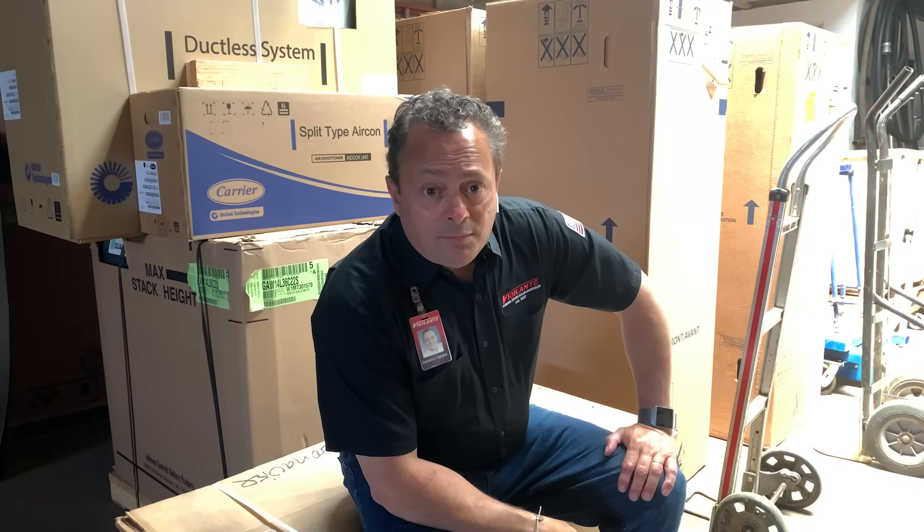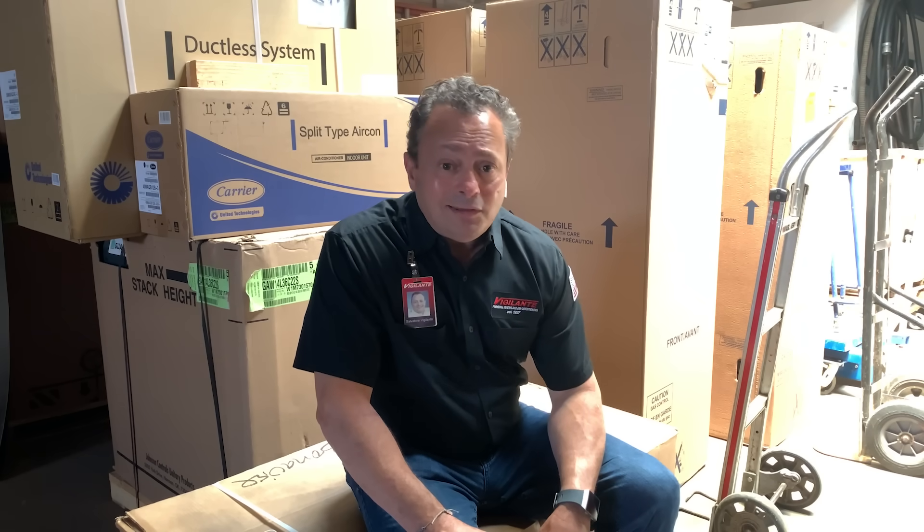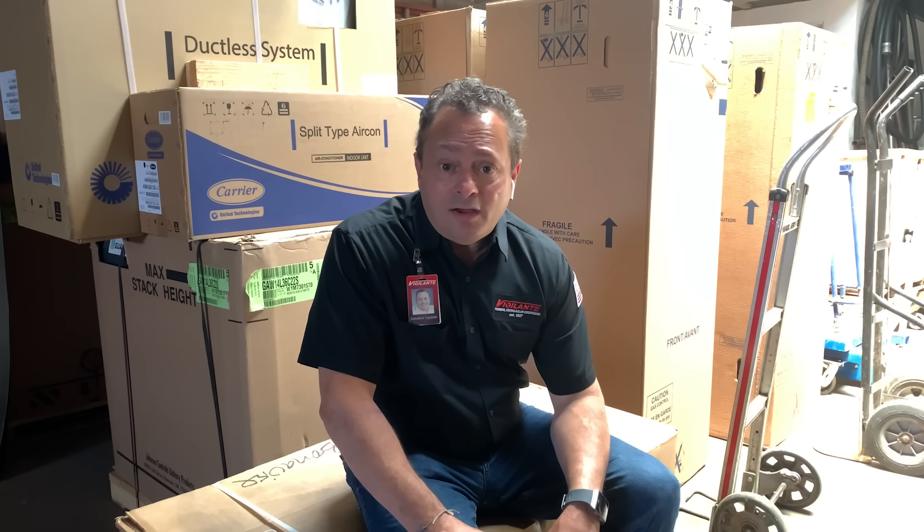As COVID-19 restrictions lighten and people start heading outside, a lot of folks are asking us how do I keep my family, my customers, and my employees safe? Well, the easy answer is to keep the air clean. In the HVAC industry, we call that indoor air quality, or IAQ. Let's delve into some of the ways we can do that and how we can help keep that air clean for you. Let's take a look.